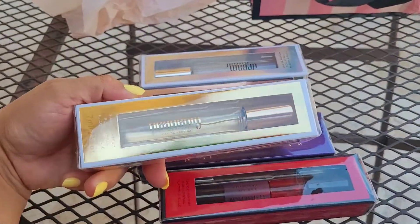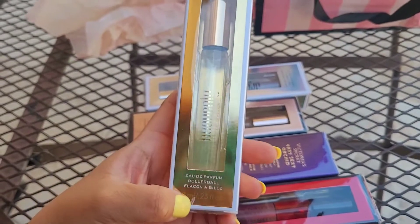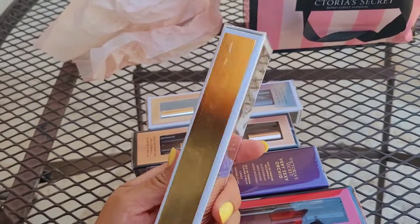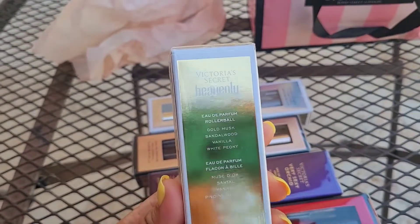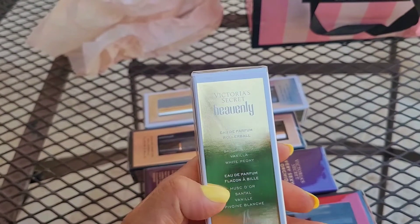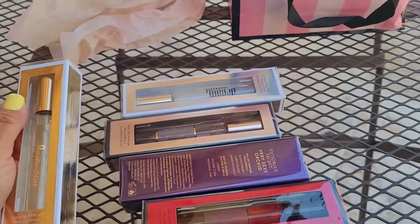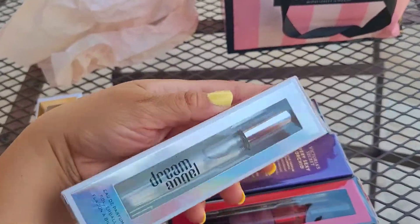So the first one I got is the Heavenly Victoria's Secret — the 0.23 fluid ounces travel size. Look how cute it is! I've never tried it before. The notes are gold musk, sandalwood, vanilla, and white peony. I love having these because they're always convenient when you travel or just want to have them in your purse.